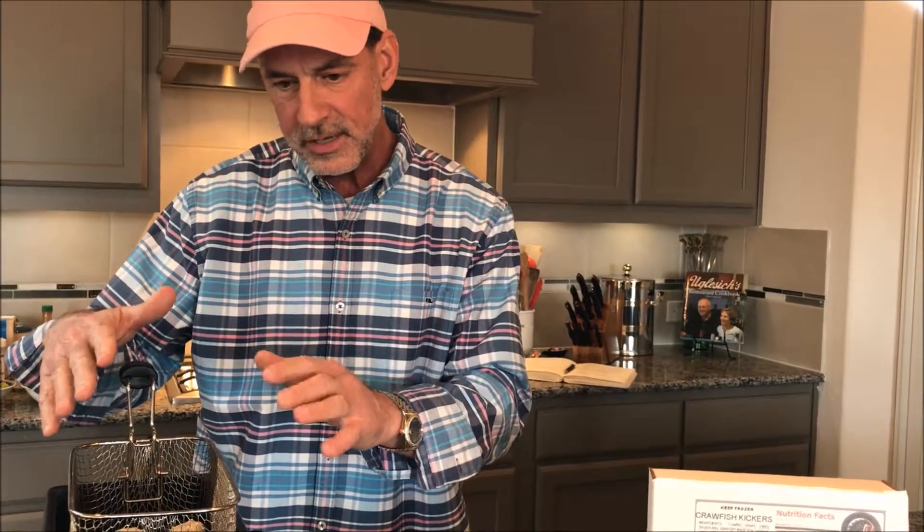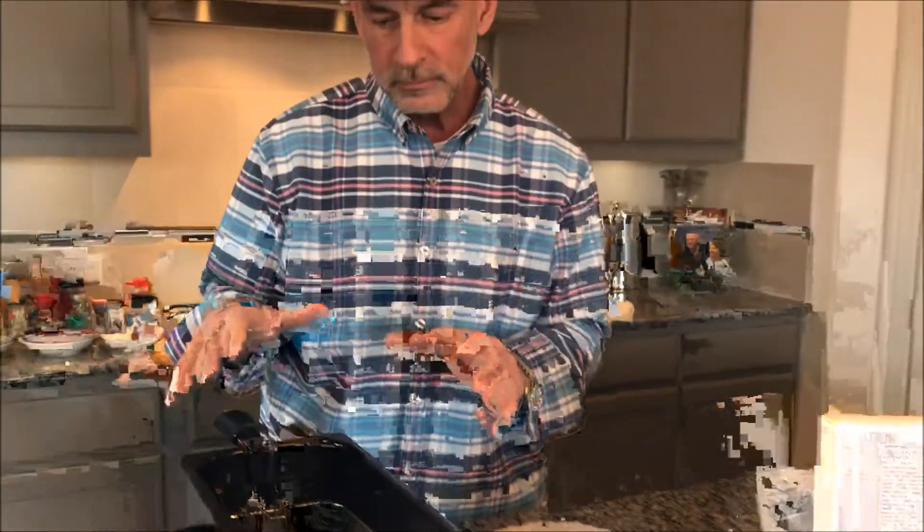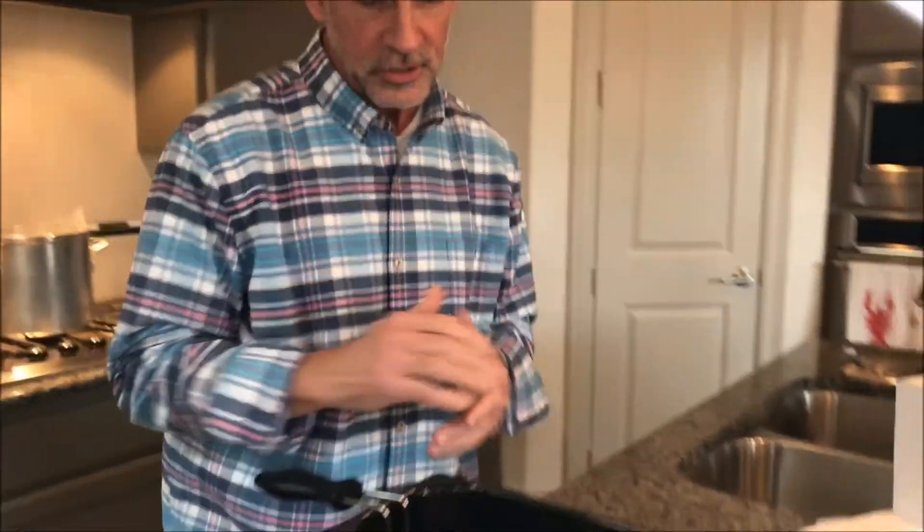We tried to bake them and they don't come out as crispy, so we load these in here. Oil's at 350. We're going to drop these in for about three minutes. You want to get them golden brown and then they're delicious.